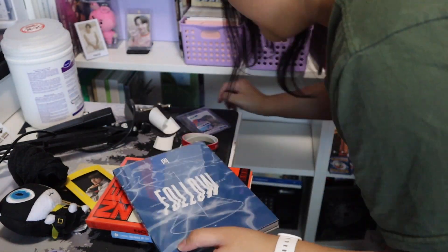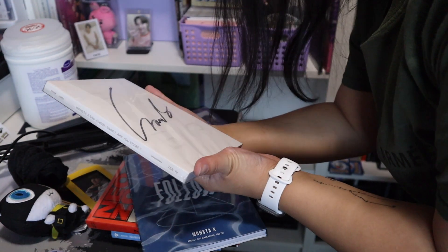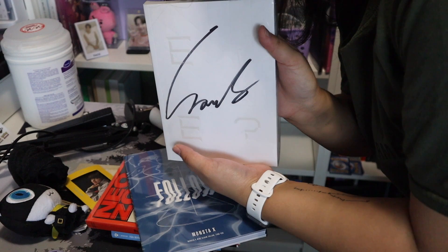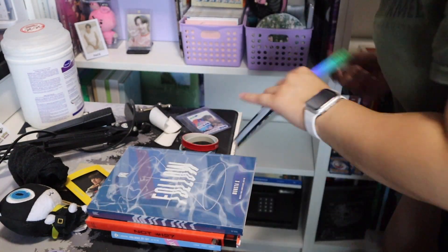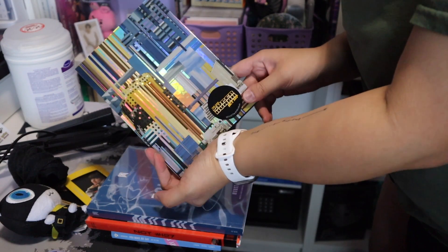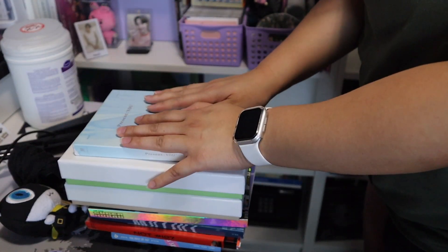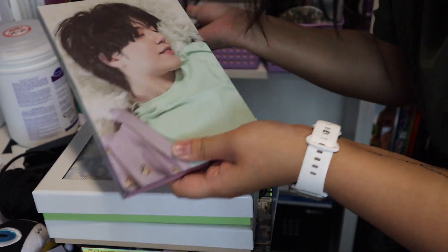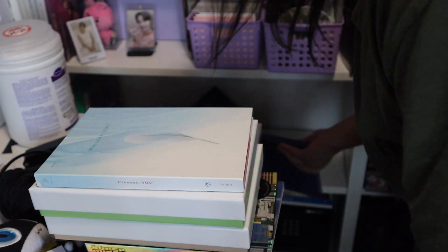One of the groups being claimed by a friend is Monsta X — that collection is also leaving. However, I do have one Monsta X album I'm keeping: their second album 'Are You There?' This one was signed by Wonho, so I'm keeping it. The other Monsta X album will go on sale and my friend Markita is taking one. Then I have 'Superhuman' by NCT 127 — at this point these are nostalgic albums.